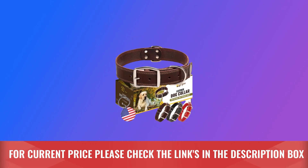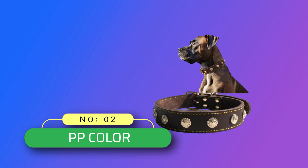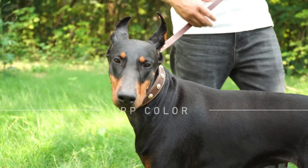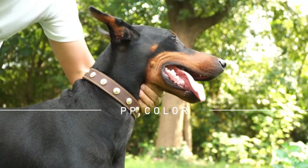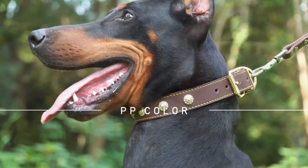For current price, please check the links in the description box. Number 2: PP Color Leather Dog Collars Made in USA. Supreme comfort and durability — our dog collar is expertly crafted from 100% pure leather, offering an unparalleled blend of softness, comfort, and remarkable strength, ensuring it stands the test of time.